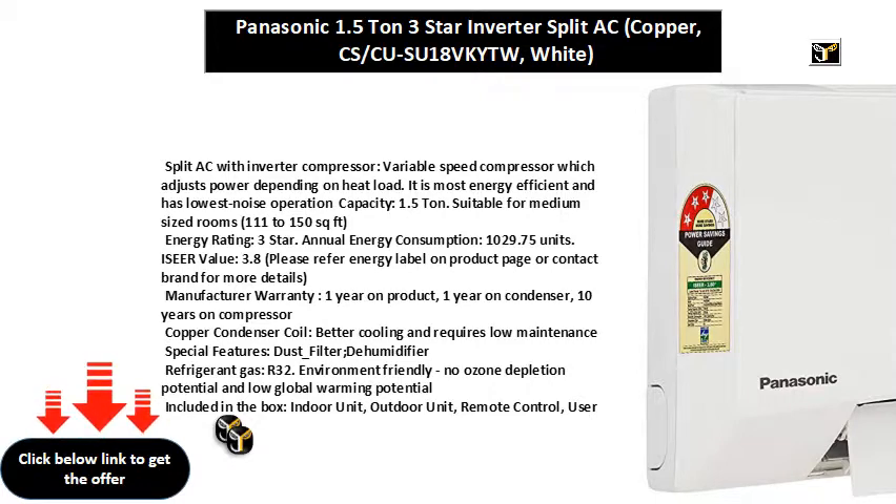Included in the box: indoor unit, outdoor unit, remote control, user manual, and warranty card.